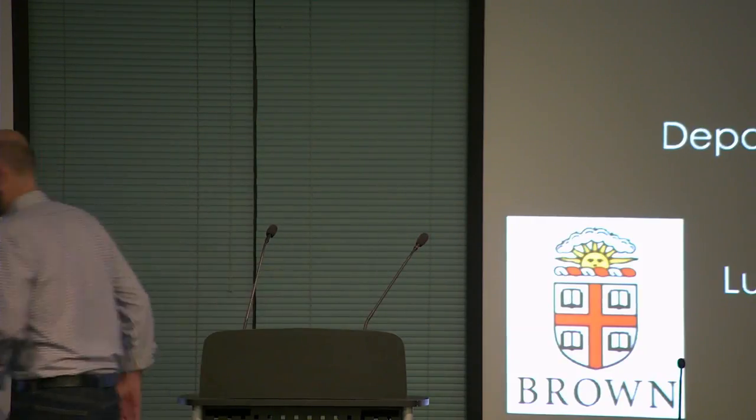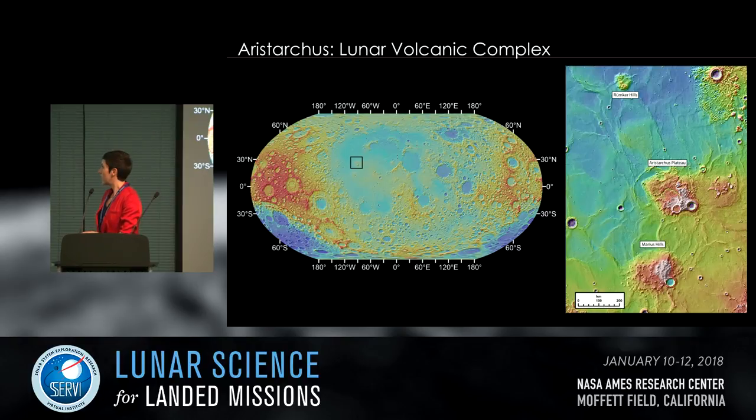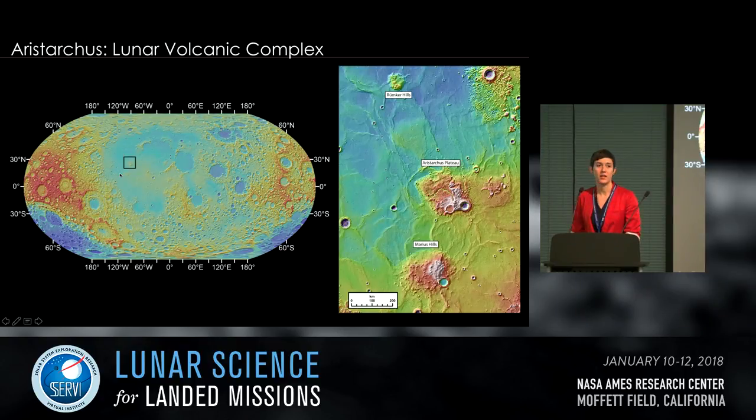Up next is Erika Jawan, talking about Aristarchus — the moon's most explosive eruption — and the Aristarchus plateau as a future exploration destination. Now that you're convinced we need to go to a pyroclastic deposit, I'll tell you which one: specifically the Aristarchus pyroclastic deposit and more generally the Aristarchus plateau. Located on the lunar near side in Oceanus Procellarum, it is one of three lunar volcanic complexes — between Rumker Hills to the north and Marius Hills to the south — and is generally believed to be one of the most diverse volcanic locations on the moon.